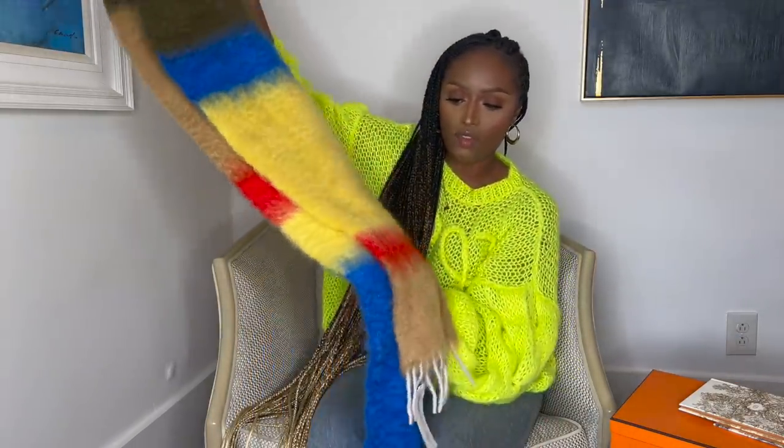Last on the Loewe train is this mohair scarf. This is a winter luxury haul, so what would it be without all the Loewe scarves? I have all the Loewe scarves now. This one has khaki, blue, yellow, a little reddish orange, and camel. I think it can really wake up a camel coat — which in New York City is basically a uniform. You're not a New Yorker if you don't have a camel coat and a big puffer. This is everything. Obsessed.